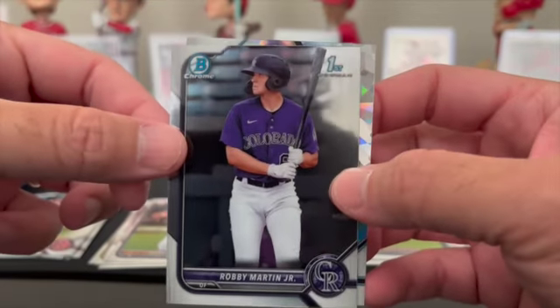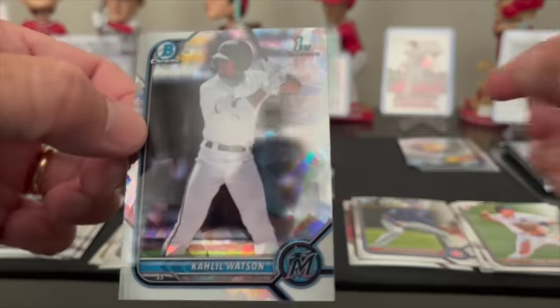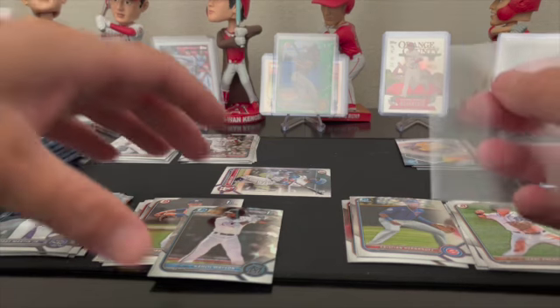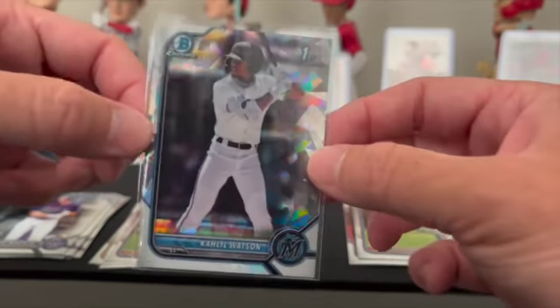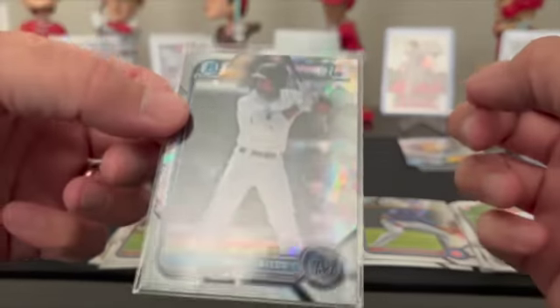Bobby Martin Jr. chrome first — oh baby! Khalil Watson — this is not numbered but it has something special to it. I don't know exactly what this is called — not numbered, so I'll have to look it up. But what a pack: first we get the James Wood numbered out of 99, one of the top three prospects, and then we get Khalil Watson, another one of the top three prospects. I don't know if that's a speckle — I wish it was numbered, but still that's got to be a good hit.